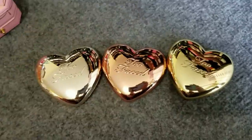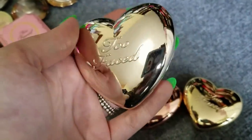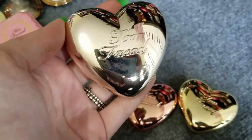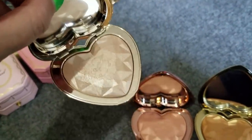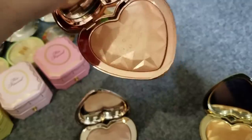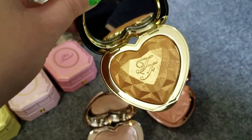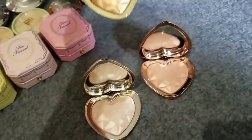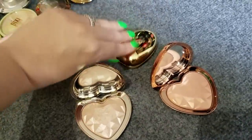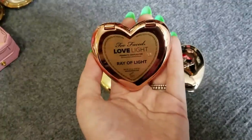The ever-so-famous Too Faced Love Lights — the packaging is everything, the imprint is stunning. I really need to get more use out of these. I want to try this one over a peachy, neutral, or rosy blush, and I want to use the others like I plan to with the Natasha Denona and Fenty Beauty ones. Clearly some are not my skin tone appropriate, but I have a habit of needing the whole family. This one is Ray of Light.